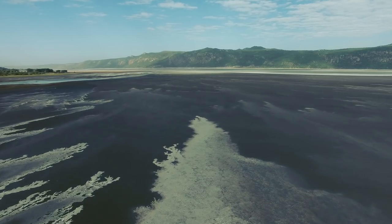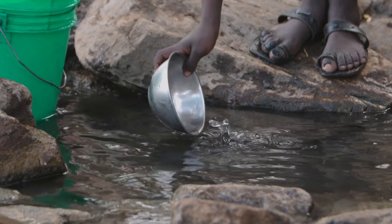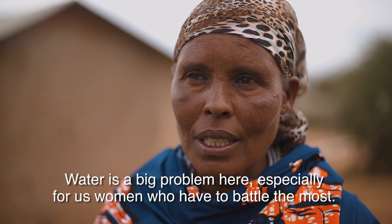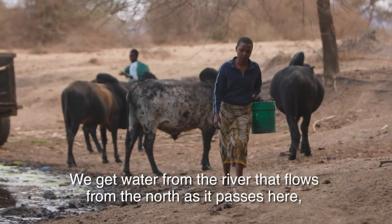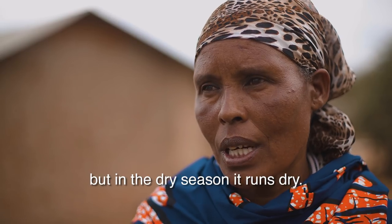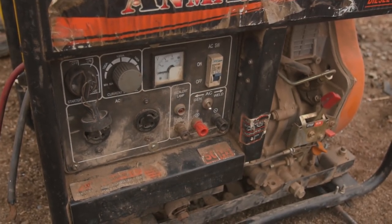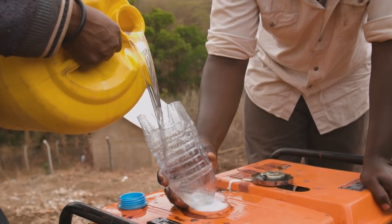In Gideware, on the shores of Lake Balangida in northern Tanzania, access to clean water can be a challenge. There are boreholes, but the diesel generators needed to pump the water are expensive to maintain and need a constant supply of costly diesel.